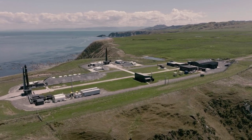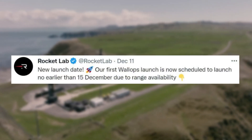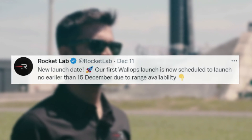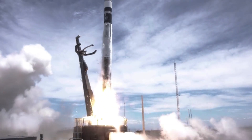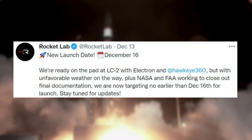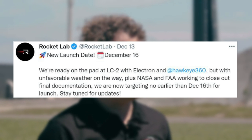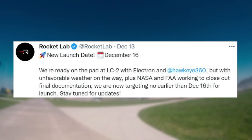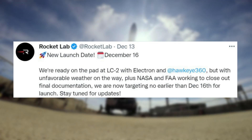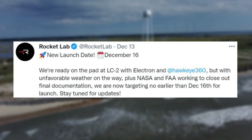A few days later they tweeted again: new launch date — our first Wallops launch is now scheduled no earlier than the 15th of December due to range availability. Then, two days ago, they tweeted one more time: new launch date, December 16th. We're ready on the pad at LC2 with Electron and Hawkeye 360. But with unfavorable weather on the way, plus NASA and FAA working to close out final documentation, we are now targeting no earlier than December 16th for launch. Stay tuned for updates.